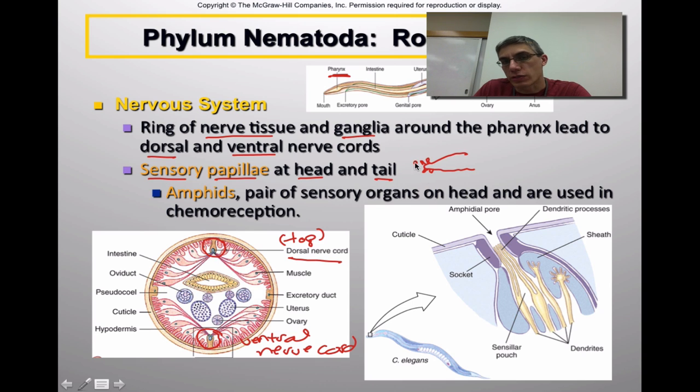Papillae are very small bumps or projections off the anterior and posterior regions of the animal — kind of similar to the taste buds on our tongue. These papillae can sense different types of stimuli in the environment, such as chemicals (a sense of taste), possibly a tactile sense of touch, and possibly even temperature. These animals also have a very special set of sensory organs called amphids, located on the head region, and a second set called phasmids, located in the posterior or tail region.